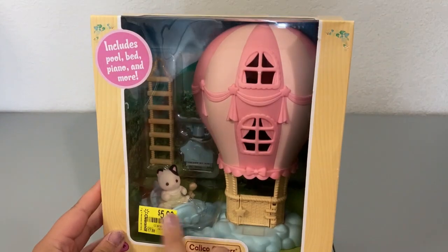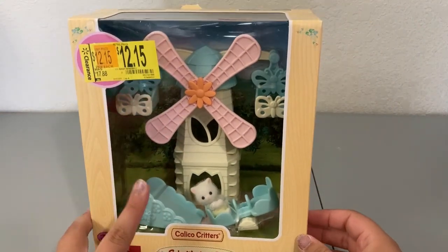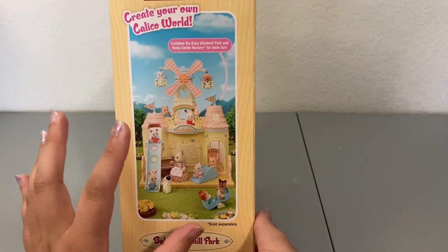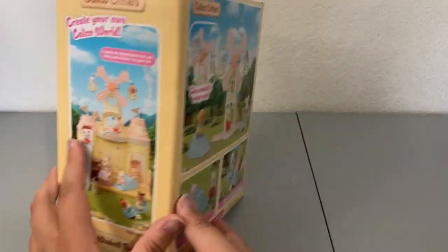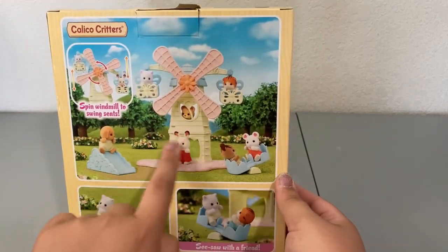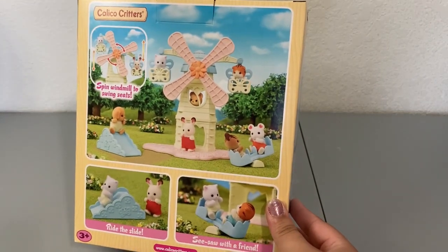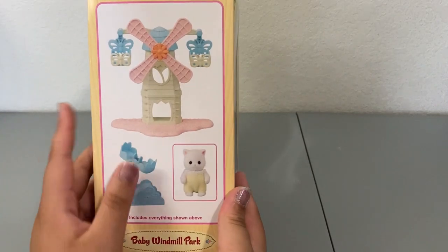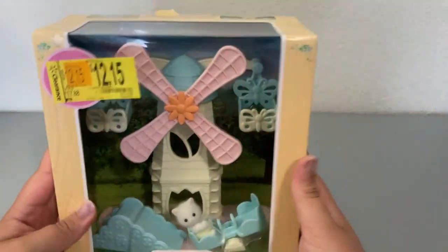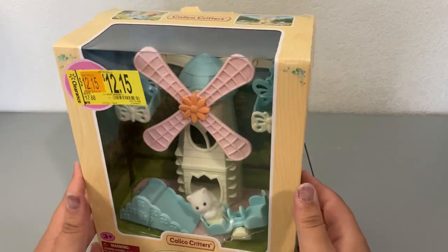The last thing we'll be opening is the baby windmill park. This one's really cute because it reminds me of the ferris wheel from the other video. It's also part of the baby castle nursery set and can potentially go on top of that nursery. The back shows how it works — I love this Jason Cuddle Bear in the window. It reads 'spin windmill to swing seats,' which is pretty cute, and 'ride the slide, seesaw with a friend.' This one includes Ryan the Persian Cat.